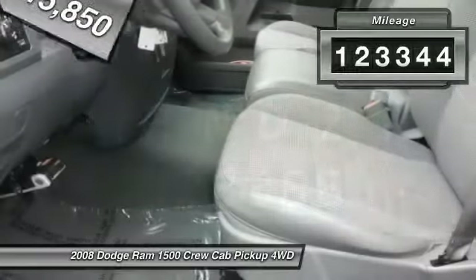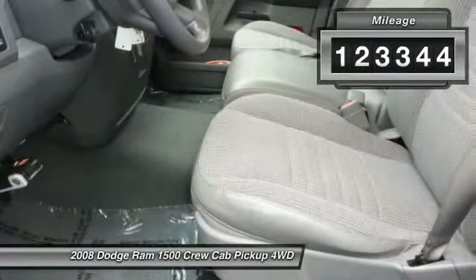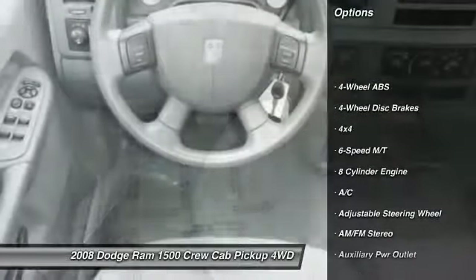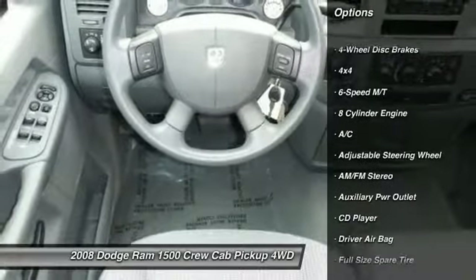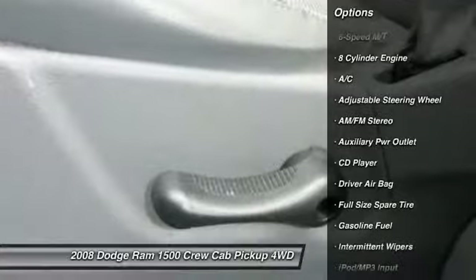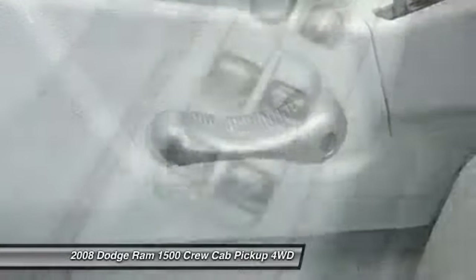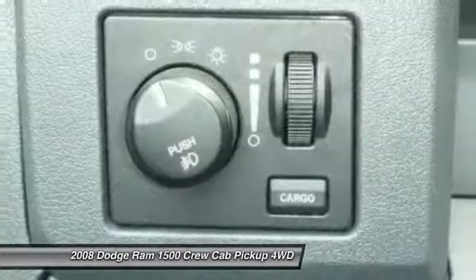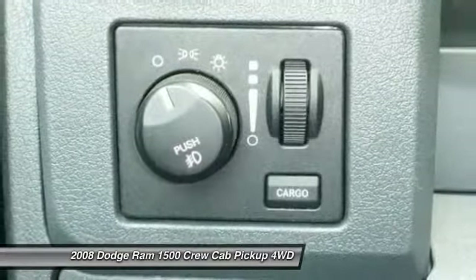This vehicle has less than 125,000 miles. Here are some of this vehicle's great options: four-wheel drive, power steering, driver airbag, adjustable steering wheel, four-wheel disc brakes, six-speed manual transmission standard, four-wheel ABS, AM FM stereo radio, passenger airbag, CD player.